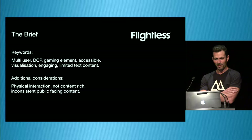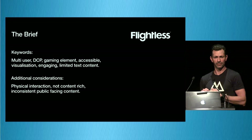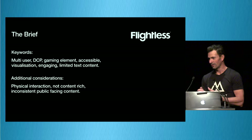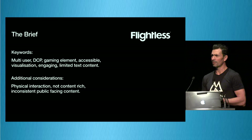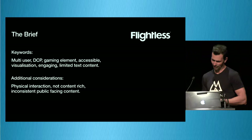So we eventually got the job. Things we took out of the brief: it needed to be a multi-user experience, we needed to use the DCP, it needed to have gaming elements based on feedback from the kids at the workshop, and it needed to be accessible — you walk up to it, it looks friendly and you can use it. We wanted to do some kind of visualisation, exploring the data within the DCP in a beautiful way. A constant piece of feedback from kids was limited text — they don't like to read stuff, which is really hard.